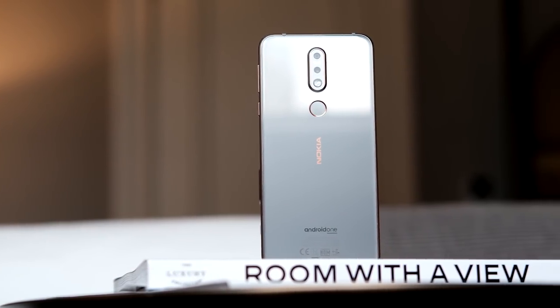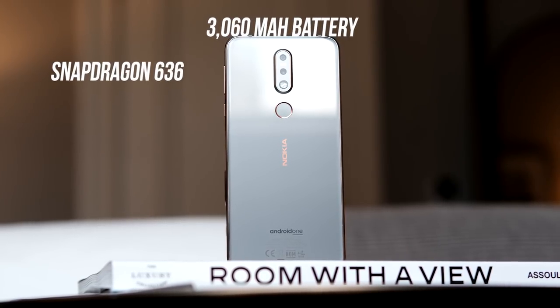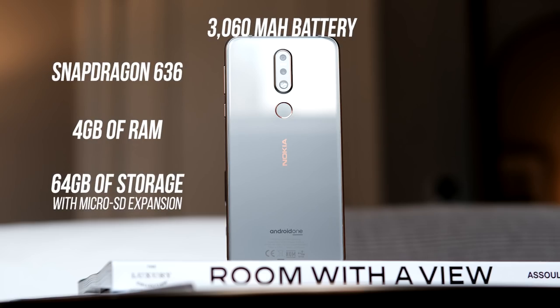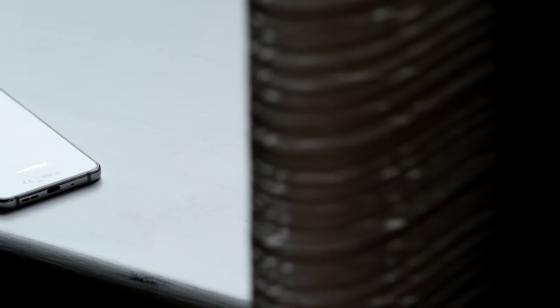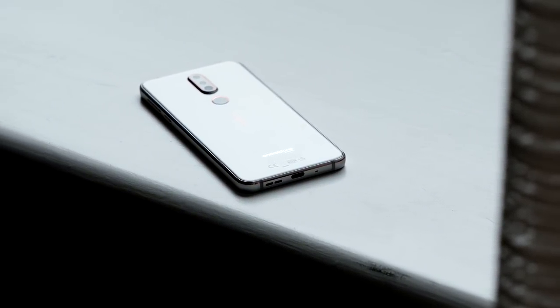The insides of this phone are definitively mid-ranged. In the US, you've got a Snapdragon 636, four gigs of RAM, and 64 gigabytes of storage. Internationally, you're gonna be able to get a three gig of RAM and 32 gig of storage variant. The Snapdragon 636 isn't a bad CPU at all — it's not gonna compete head to head against the Snapdragon 845, or probably even the 835 for that matter — but for general browsing and multitasking, it's probably gonna do you just fine.